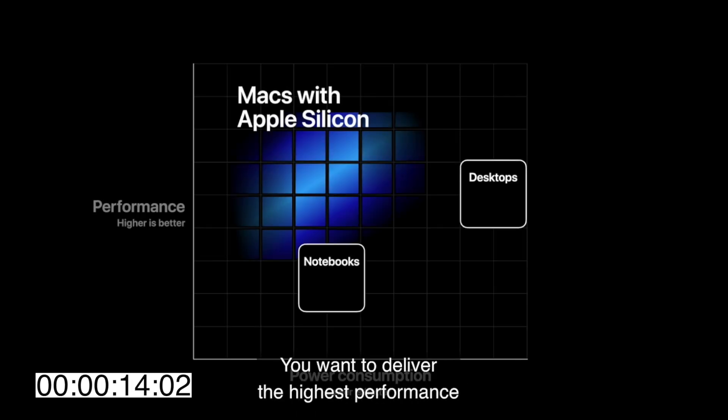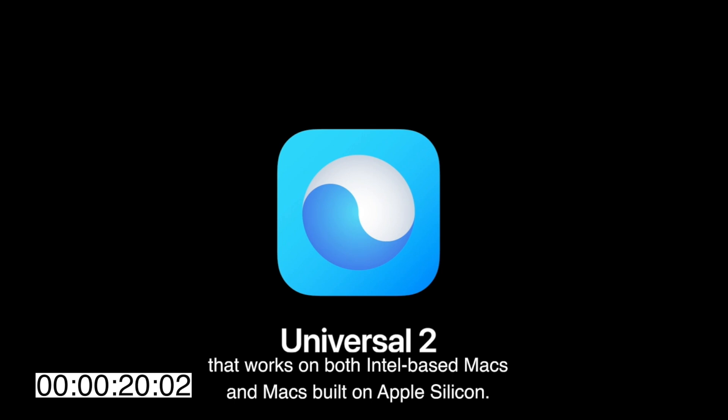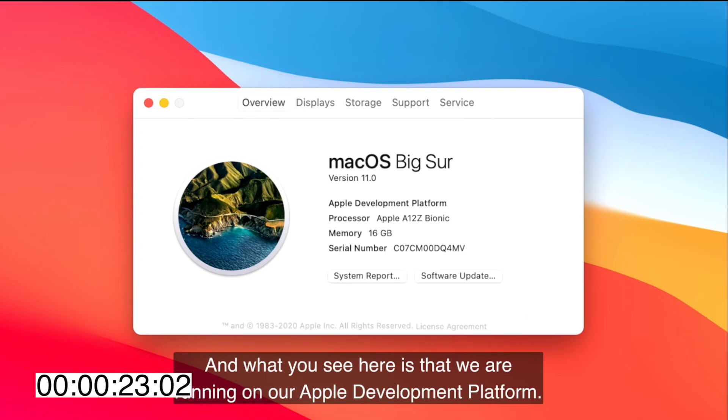Their processors are going to be faster and more power efficient. With the new chips on the software, Apple has ensured that the new apps will work on Macs with both the new Apple Silicon chips and the old Intel ones. The chips on the first developer units look like it's going to be the same as the latest iPad Pro.